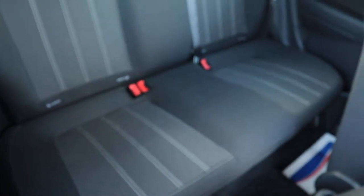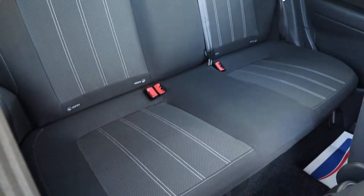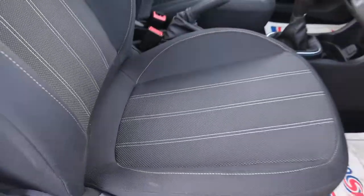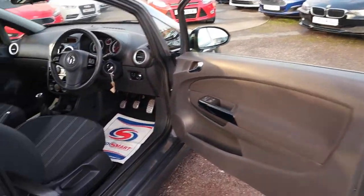Inside the car itself, it boasts this stunning two-tone interior with the white stitching that goes all the way through the back and the front as well. Beautiful condition — no wear on the seat that I can see. Really is a nice car.